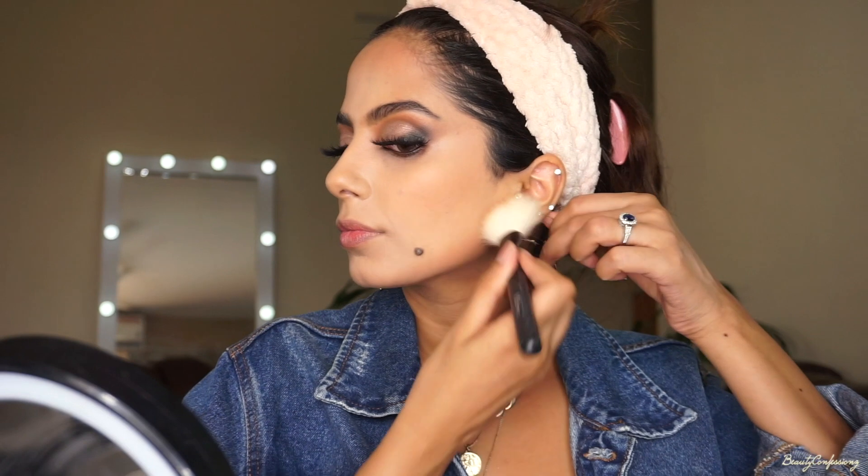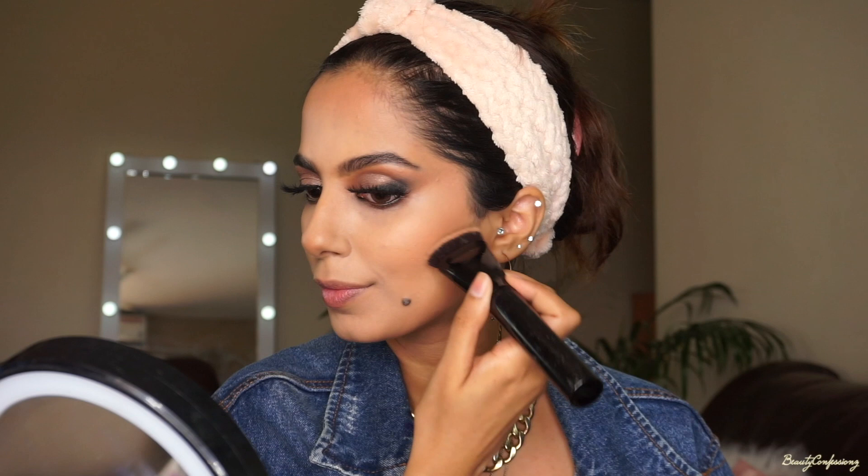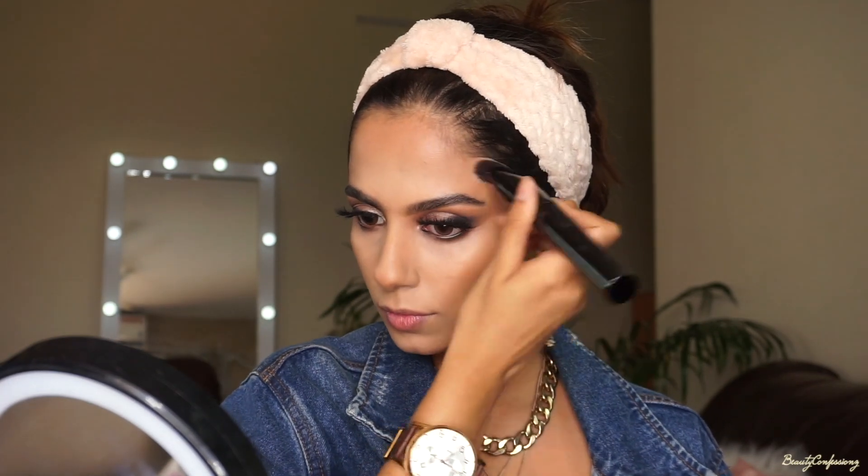I'm taking a bigger brush and I'm going to use the Makeup Revolution bronzer, just bronzing up my face. Then I'm using a cooler brown to just contour, adding some definition wherever I need it. The contouring is going to help in making my features look nice and sharp.